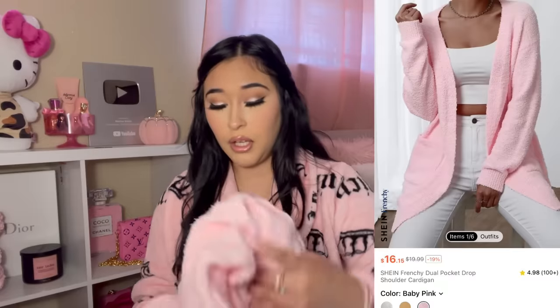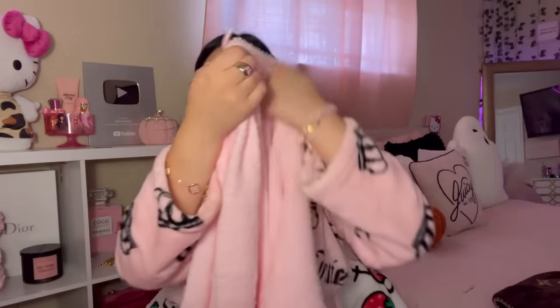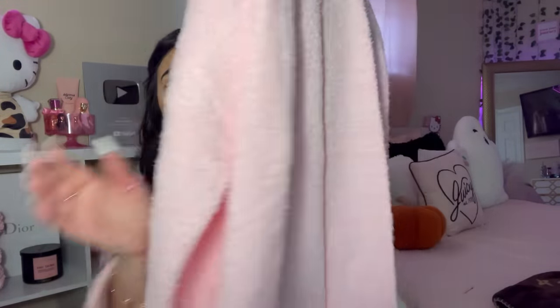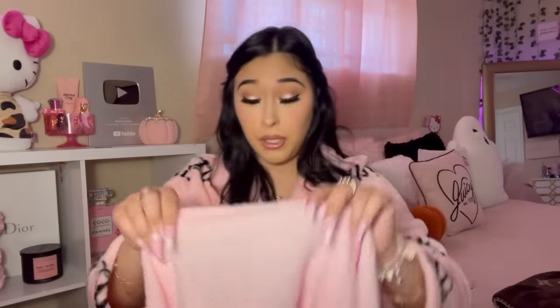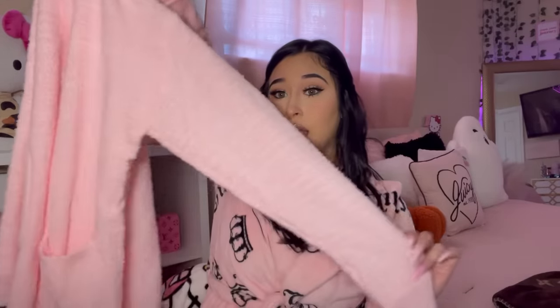This is the last clothing piece — I got this pink cardigan. I don't have a pink cardigan and that is very rude of me, so I got this beautiful bubblegum, light baby pink cardigan. It is so soft and it does have pockets. I got this in a size medium.